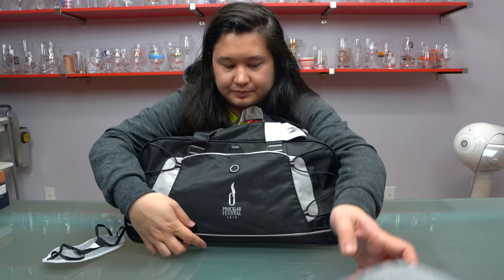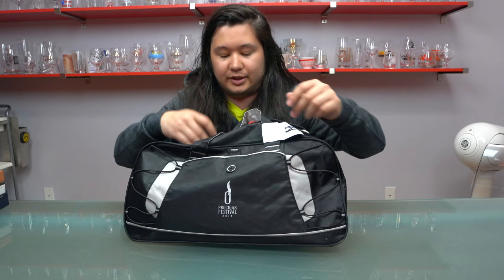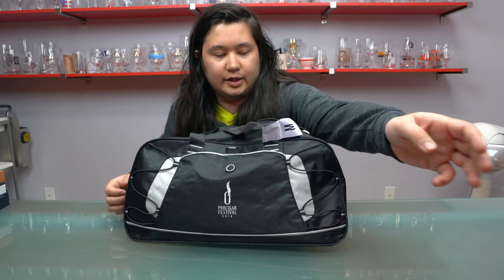Next up, the only thing I really used out of this bag during the festival: the Pro Cigar guide, which importantly tells you when you need to be downstairs so that you don't get left behind. Then there is the Pro Cigar name tag that everyone gets, which I once again did not wear.